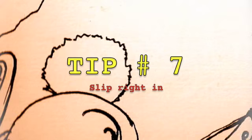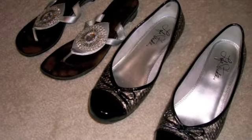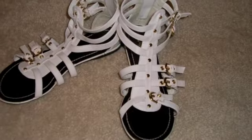Tip number seven: Slip right in. Wear comfortable shoes like flip flops or flats that you don't have to lace up or buckle. Buckling and laces can take up more time at the security checkpoint.